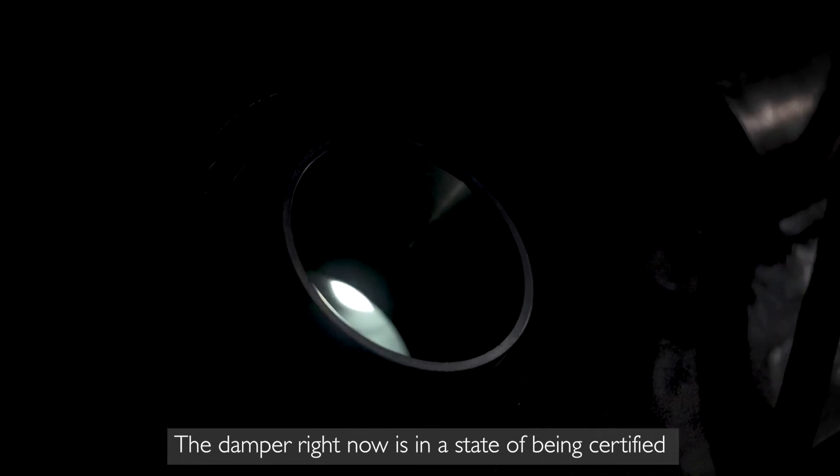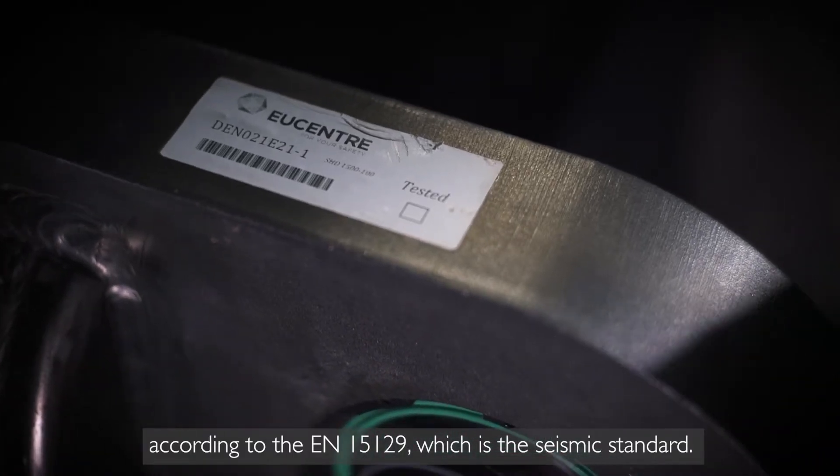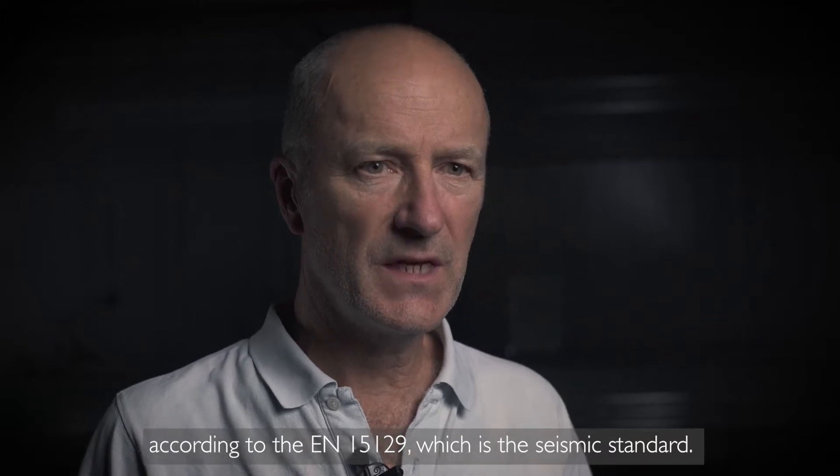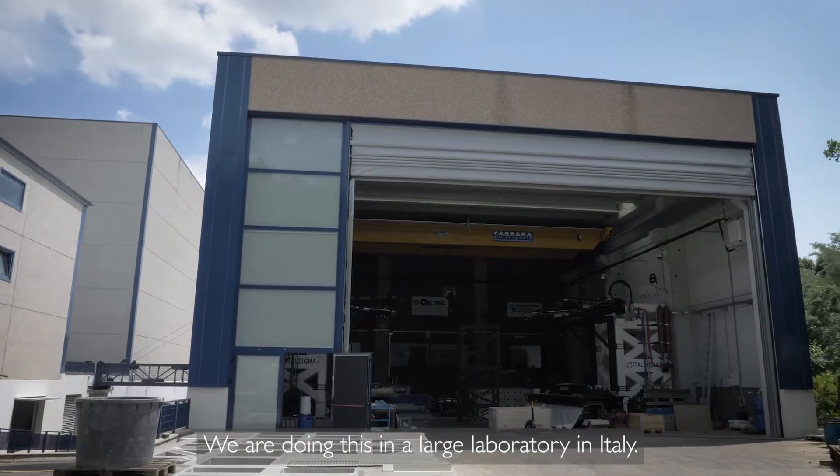The damper right now is in a state of being certified according to the EN 15129, which is a seismic standard. And we are doing this in a large laboratory in Italy.